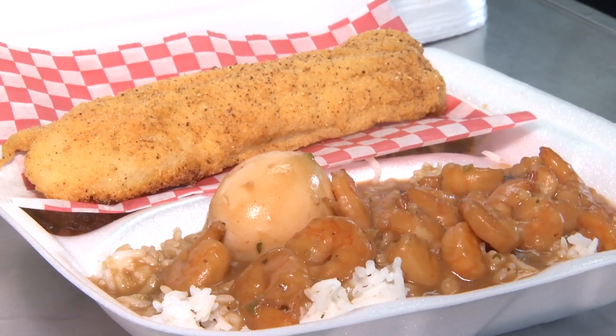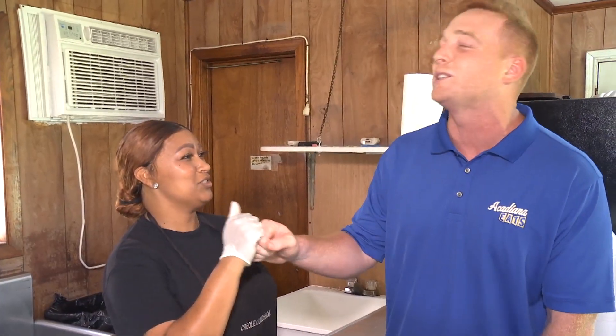You know where I'm sending them — the Creole Lunchbox, baby. 238 Rees Street. Let's get it.